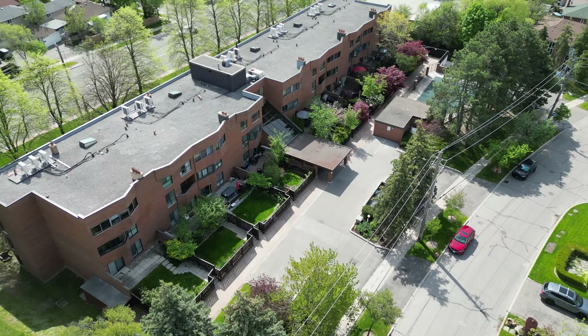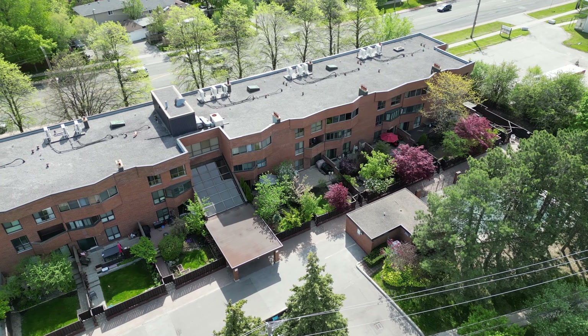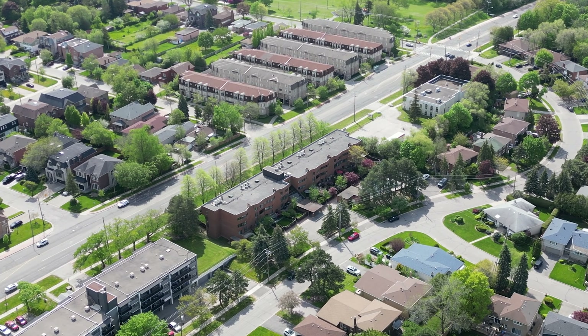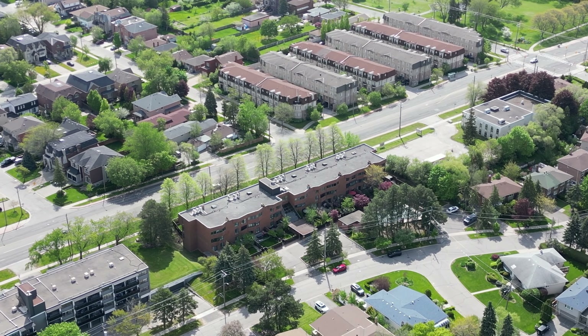Just steps from transit access, nearby parks and greenbelt trails, and the state-of-the-art Prosserman Jewish Community Center which offers fitness, culture, and various programs. The property is also located just a short drive from great shopping at Yorkdale and Promenade Mall.